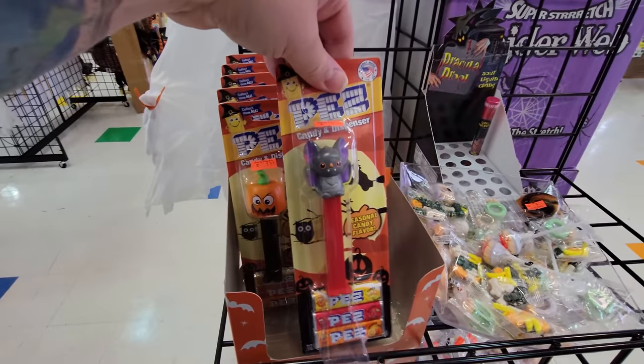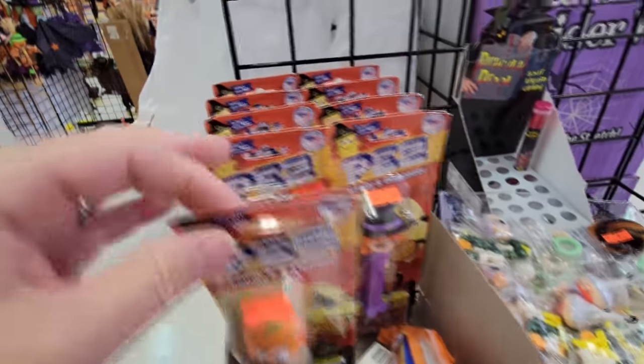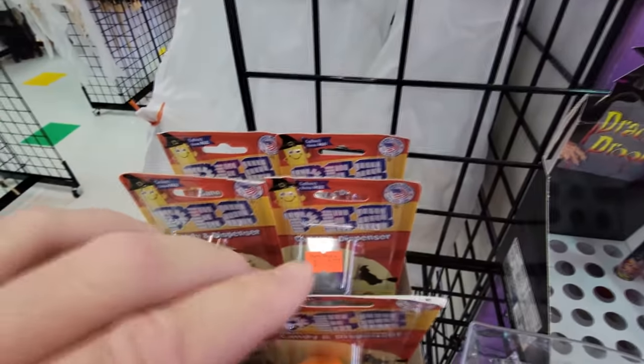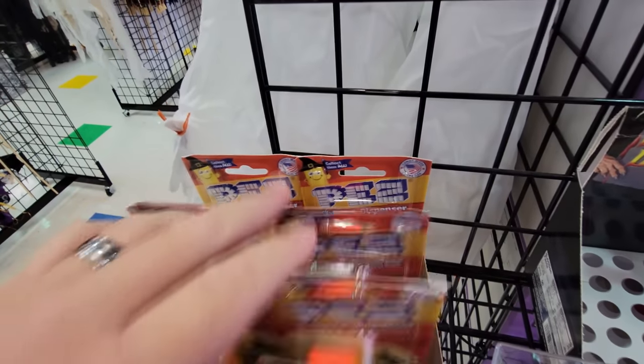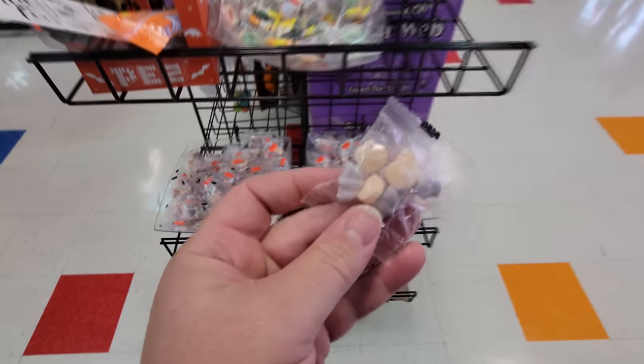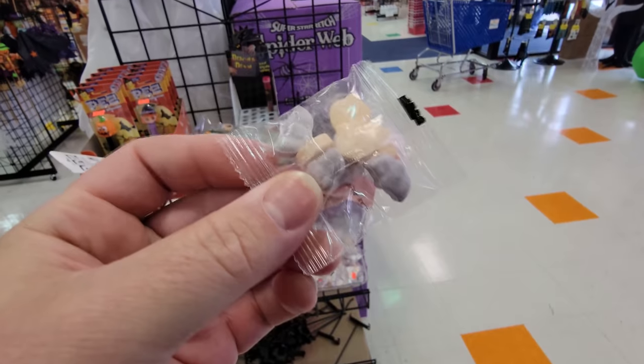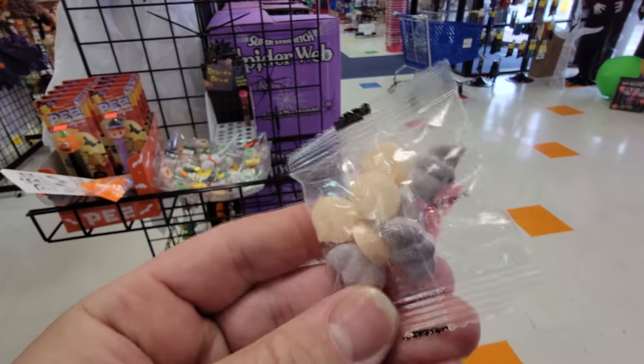We have Halloween Pez! Look at this — we got a bat, we have a pumpkin, a little witch. And that's a bat again. I was kind of hoping we'd see a skeleton in here, but here's a Dracula. And what are these? It's like little bags of Halloween candies for 15 cents. That's cool — there's pumpkins and bats in there.